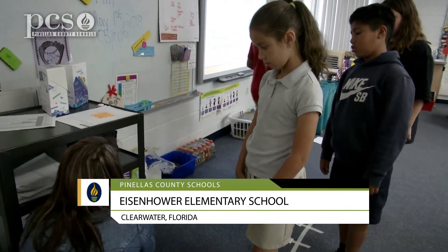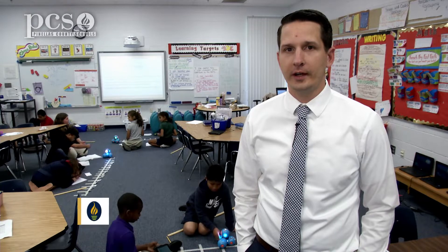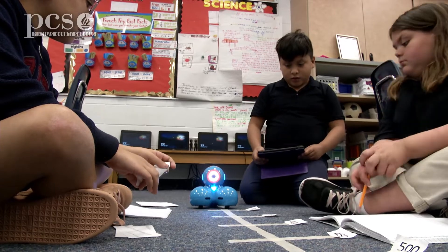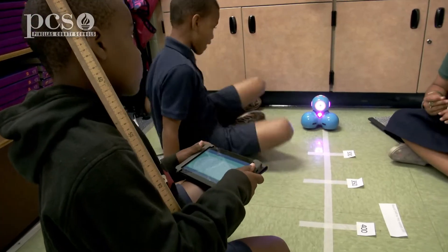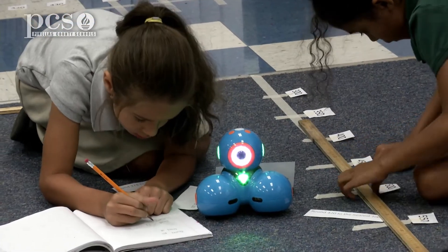We're rolling out computer science and robotics K-5 across the district, and today we're in a third grade classroom where students are using DASH robots from Wonder Workshop. With the robotics we can build in a lot of measurement and geometry concepts, and today students are reviewing math concepts for FSA using DASH to make it a little bit more engaging and more fun.